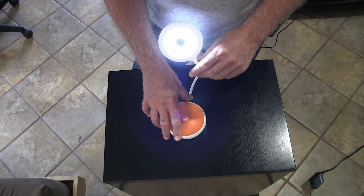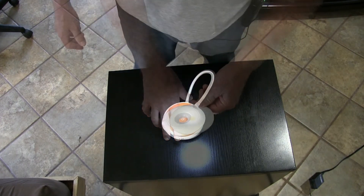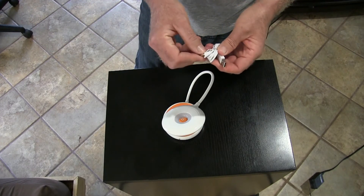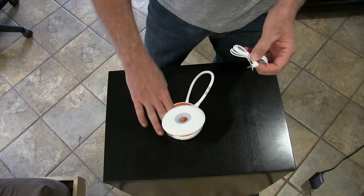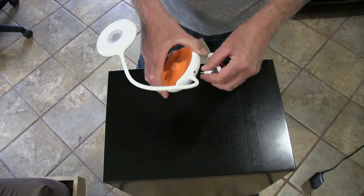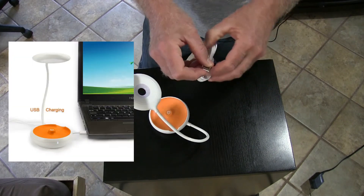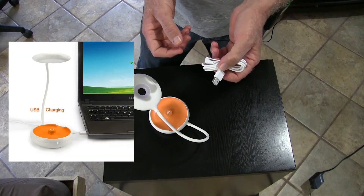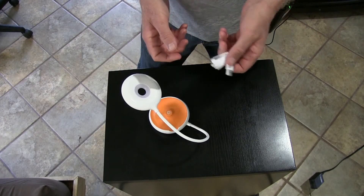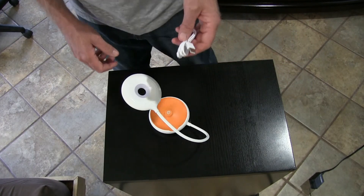The light can stay on five hours at its highest setting, which is a long time. To charge it, there's a USB charger — one end plugs into the back of the light and the other end is a USB plug you can put into your PC or into a phone charger plugged into the wall.